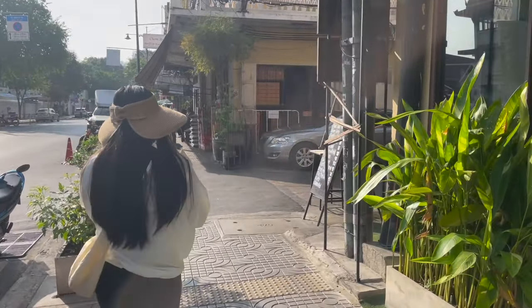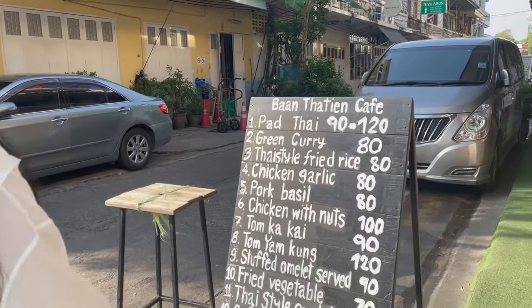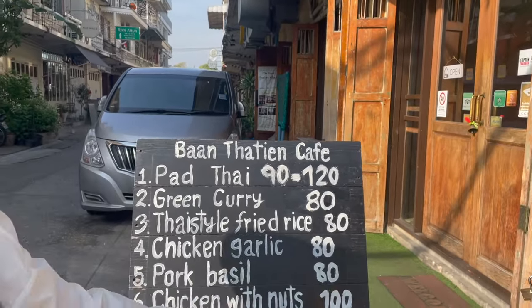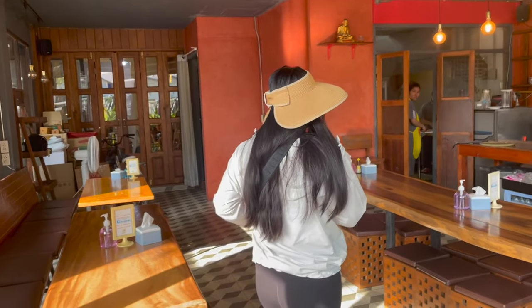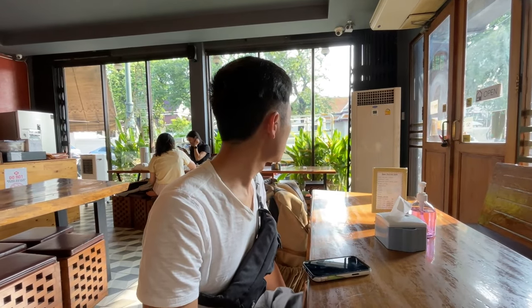Good morning everyone! It is day two of our Bangkok trip — it is bright and early, 8 a.m. We're going to try to go to Grand Palace again today. Hopefully it's open. We found a cafe that's open nearby so we can grab some breakfast and coffee before we head over. A lot of places nearby aren't open until 10 a.m., so this cafe is the one to go to if you want to grab breakfast beforehand.